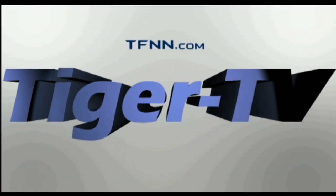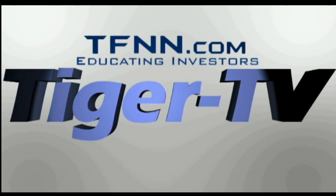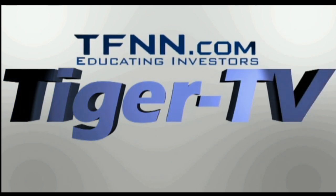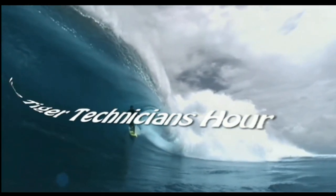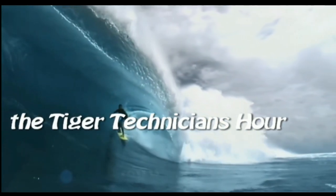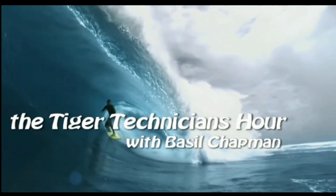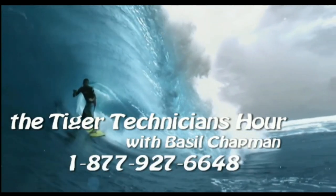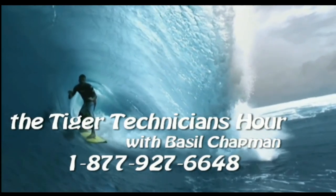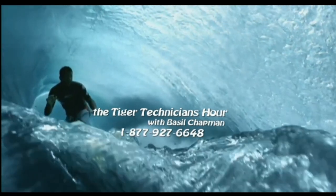The following is a presentation of TFNN. The Tiger Technician Hour with your host, Basil Chapman. Call now, toll free at 1-877-927-6648. Now, Basil Chapman.